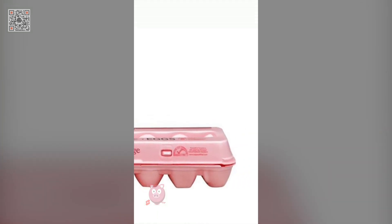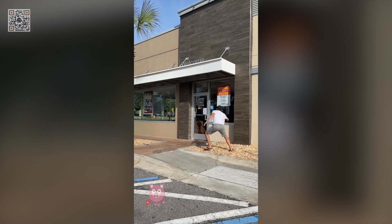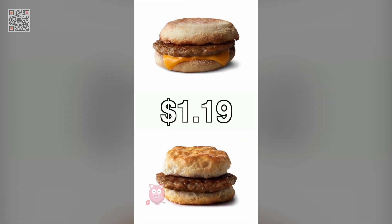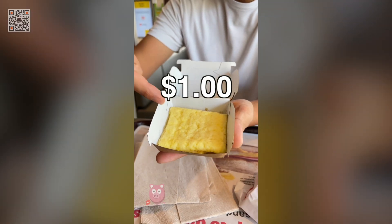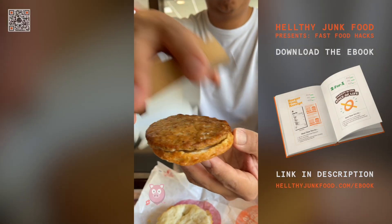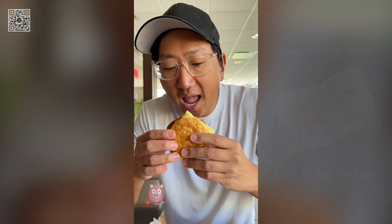I can get a dozen eggs at Publix for $2.15. So next time you go to McDonald's, get a sausage McMuffin or biscuit for $1.19 and ask for a folded egg on the side for $1. It's not an 18-cent egg at Publix, but it's the exact same thing for almost half the price. You're getting ripped off.